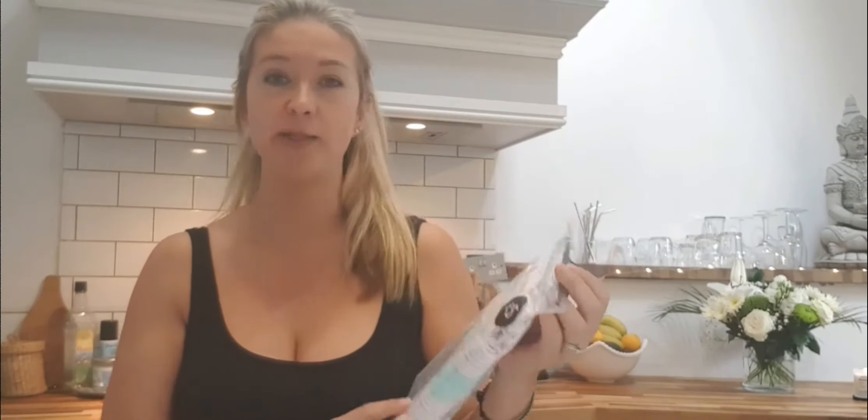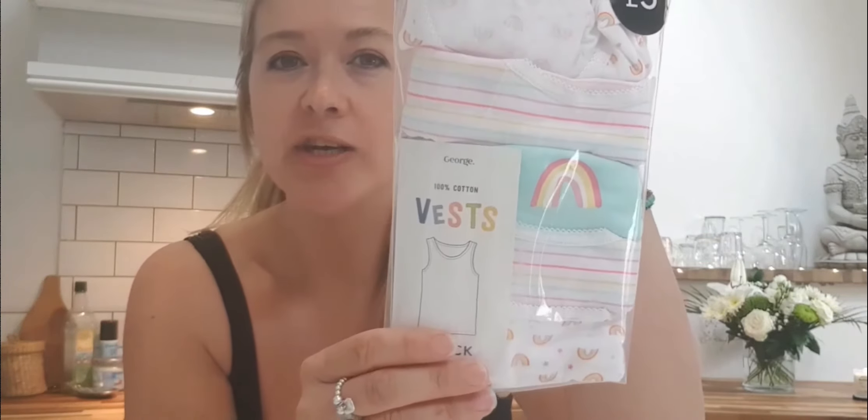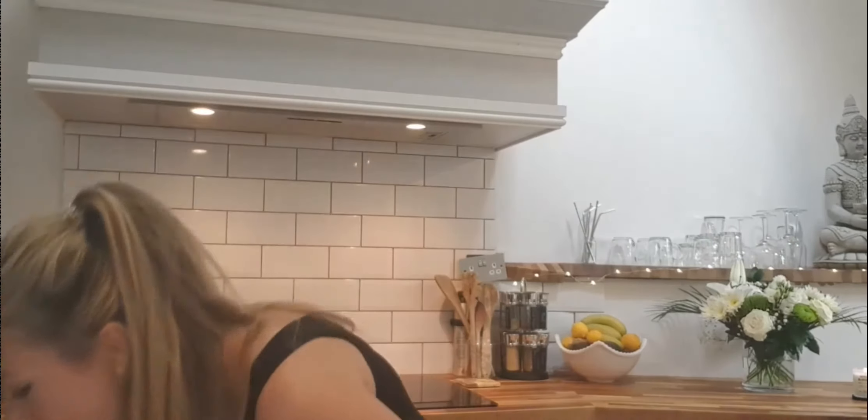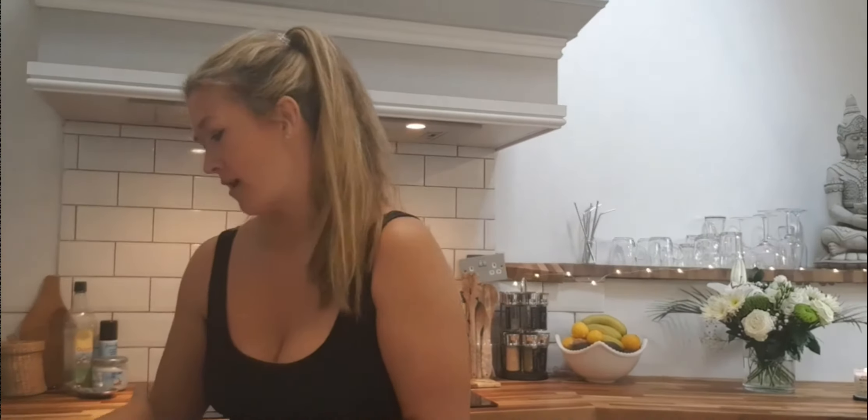First up, I got a packet of five little girls' vests for my daughter Mattie. They were five pounds and they're just a rainbow selection, which she thinks is really sweet and so do I. Just basic stuff which is necessary.